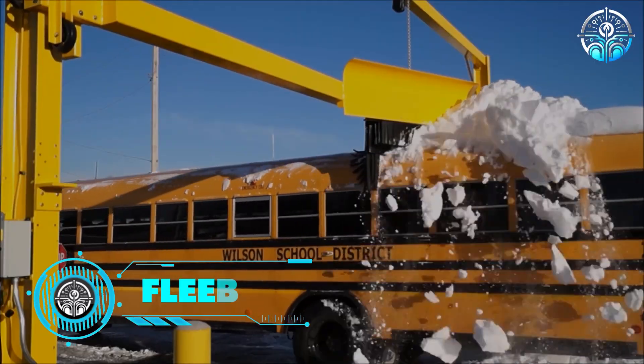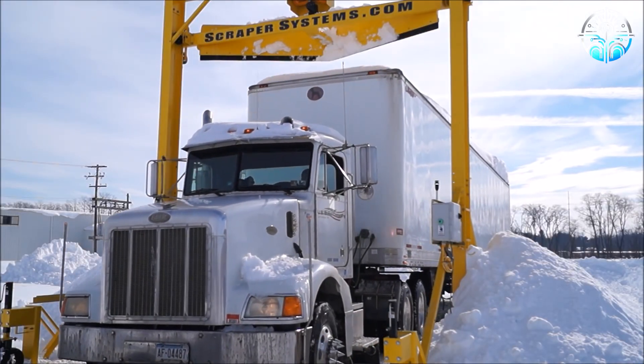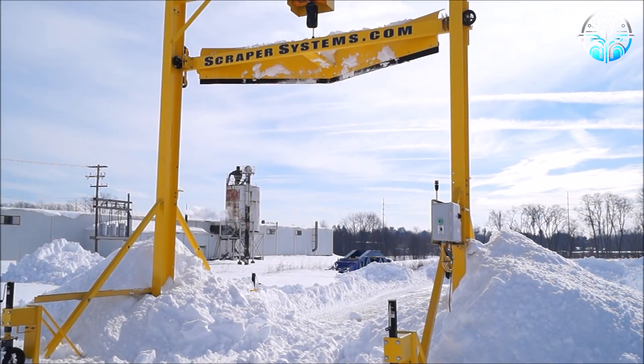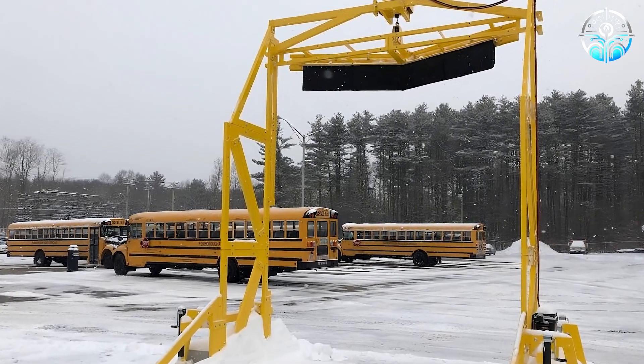Fleet Plow. In certain areas, failing to remove snow and ice from a car's roof can result in fines. While cleaning a regular sedan is straightforward, addressing buses and trucks presents a challenge. Do drivers need to carry a ladder? Introducing Fleet Plowers, a US-made solution designed specifically for this dilemma.